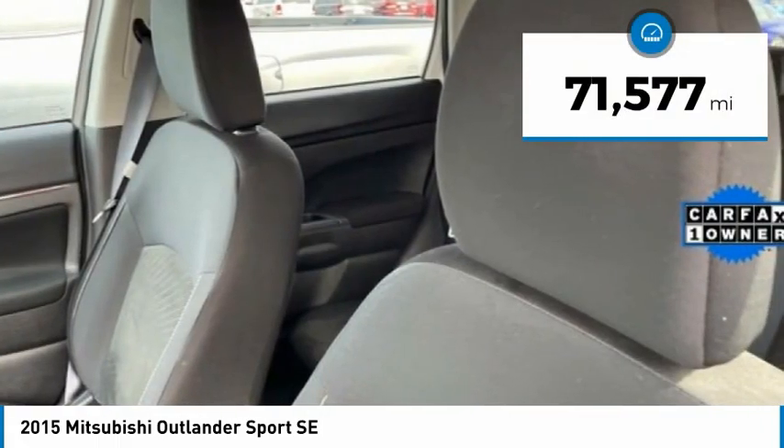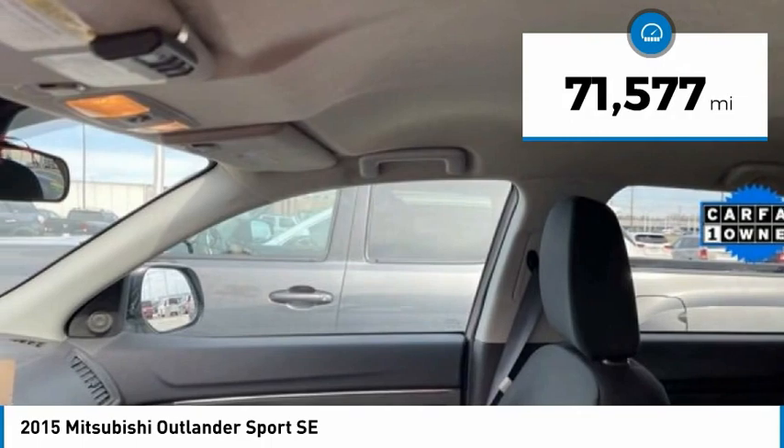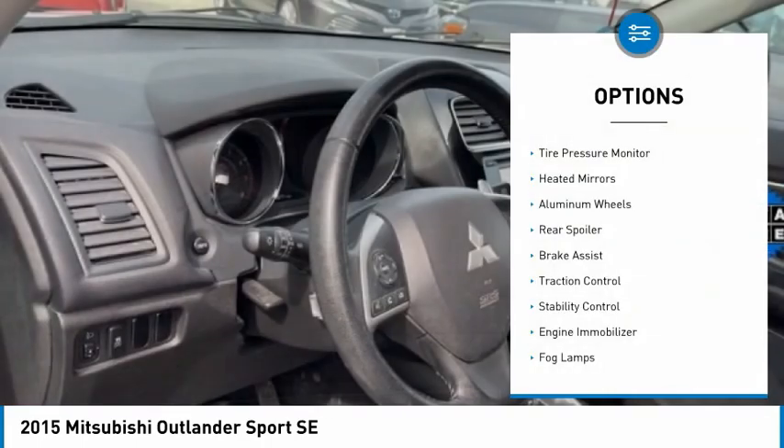This vehicle has less than 75,000 miles. Here are some of this vehicle's great options: tire pressure monitor,